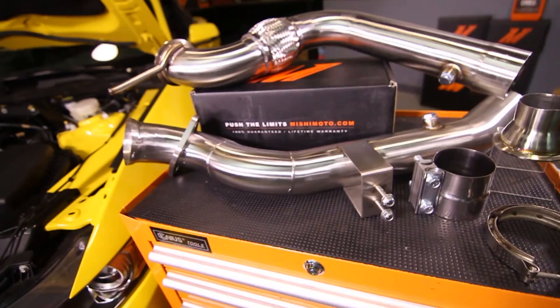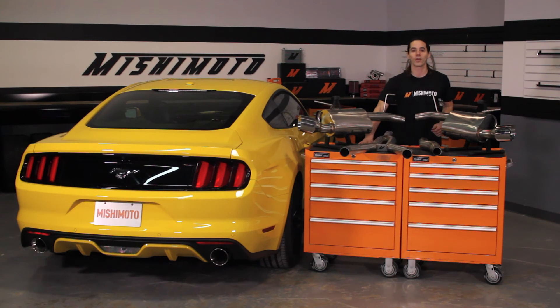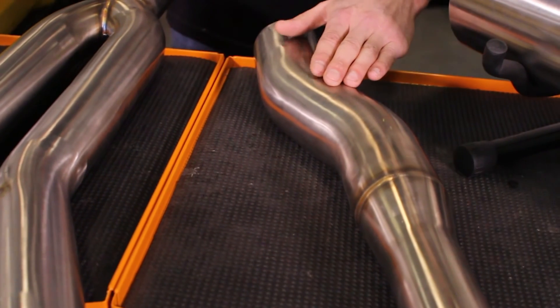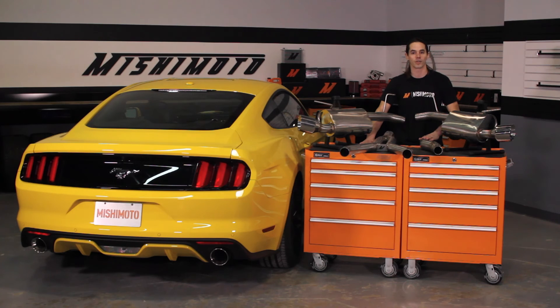Already purchased our 3-inch high-performance downpipe for your Mustang? Unsure if you may want to upgrade in the future? Mishimoto has you covered here too. The modular center section design accommodates an optional 3-inch inlet pipe for ultimate adaptability.